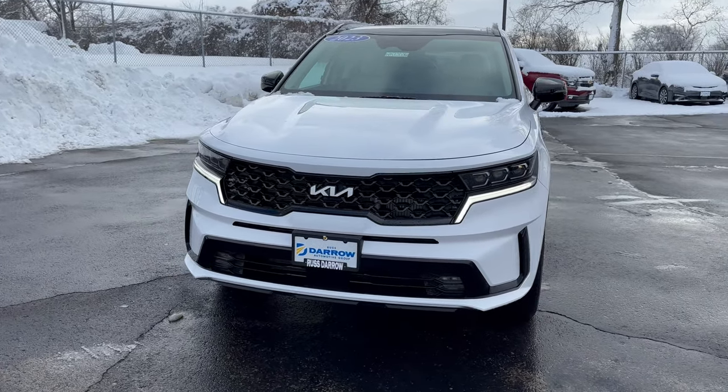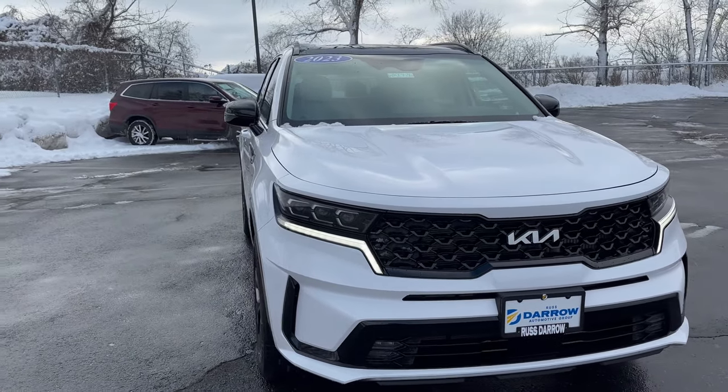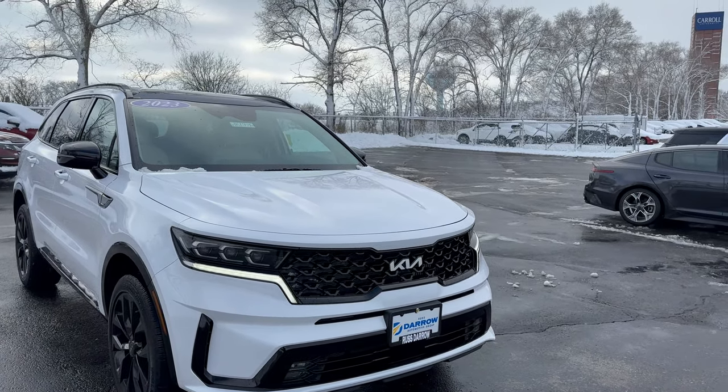Coming around to the front of the vehicle, I wanted to show you guys the grille — super sharp design there — and LED headlights. And then in the front here also, you're going to have the forward collision avoidance camera.